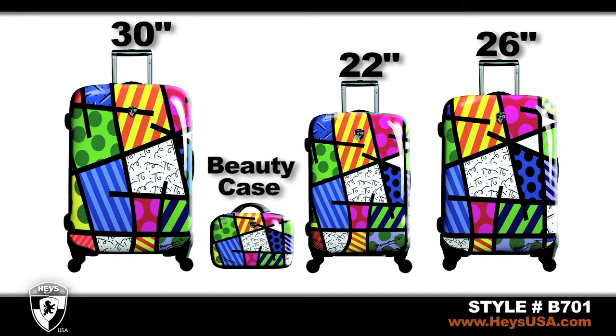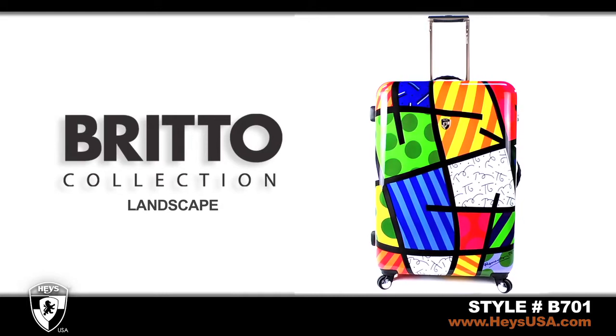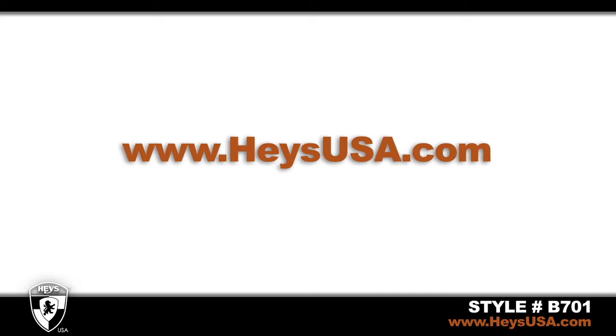A matching beauty case is also available. We are proud to share our innovation and style with you to protect your most valued possessions. For additional information, please visit HayesUSA.com. Thank you.